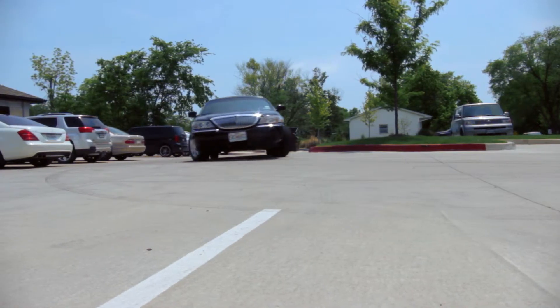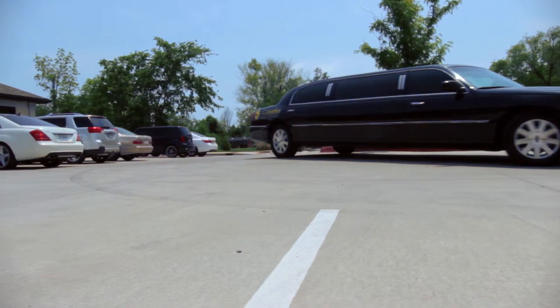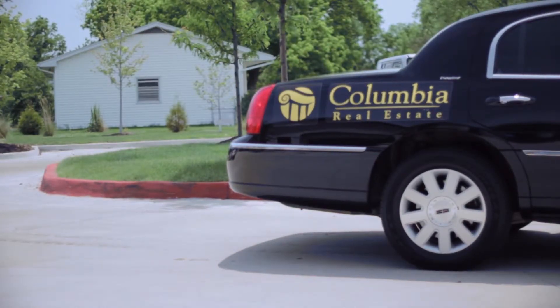We believe that a good real estate company should do more for their clients than just list a home or show properties. At Columbia Real Estate we work to earn your business and we can prove it. We focus on our clients' specific needs and that's followed up by a chauffeured limousine tour of all of our listings.